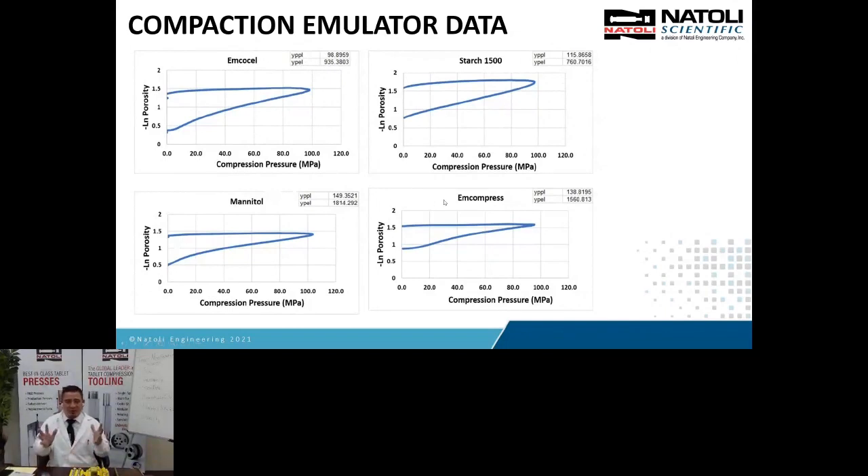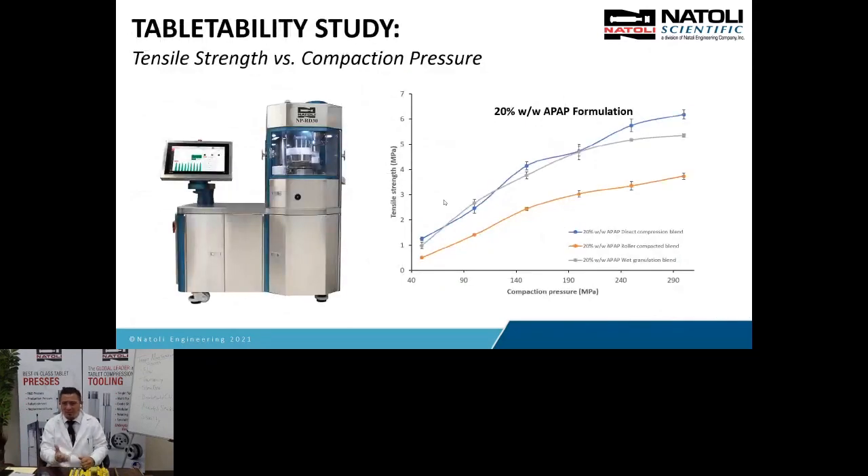Mannitol and Compressol both fall into brittle fracture deformation properties, meaning particles fracture into smaller pieces when compressed. That can actually help with bonding, especially when using powder lubricant to coat the particles — when you compress and expose new, clean surfaces, you get better bonding. All these different material classes are typically in one formula, and understanding them helps R&D scientists formulate a robust product that is successful in manufacturing.